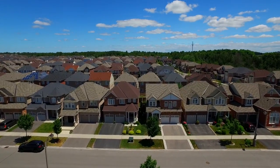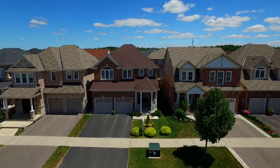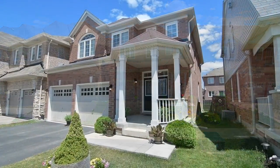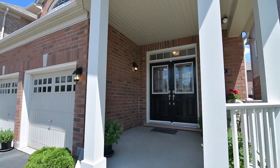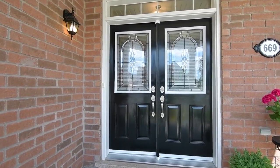Situated within Stouffville's high-demand Wheeler's Mill neighborhood, welcome to 669 Sandingford Drive. Beautiful landscaped front gardens and a charming covered porch invite you through a double door entry into an incredibly bright and exceptionally well-maintained home.